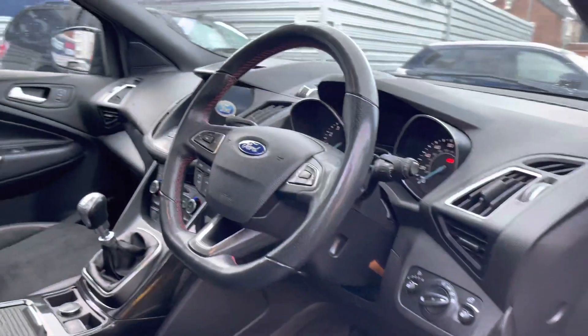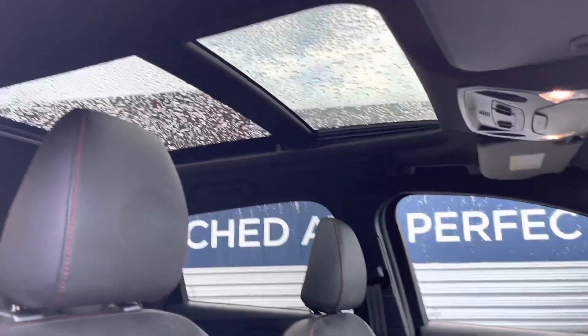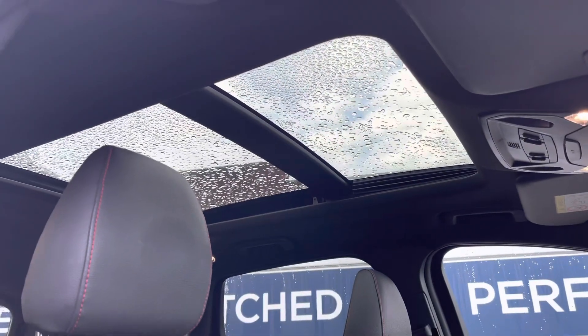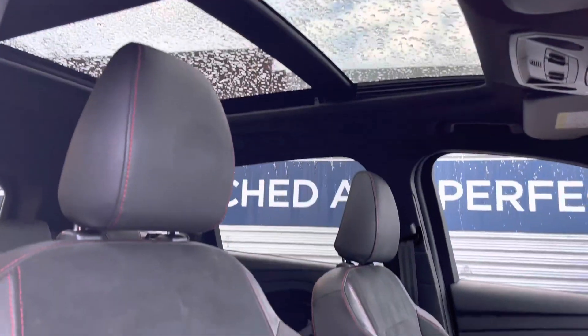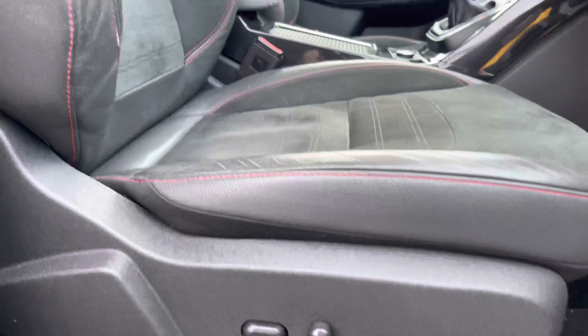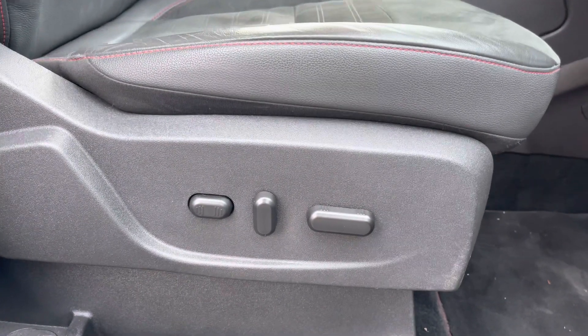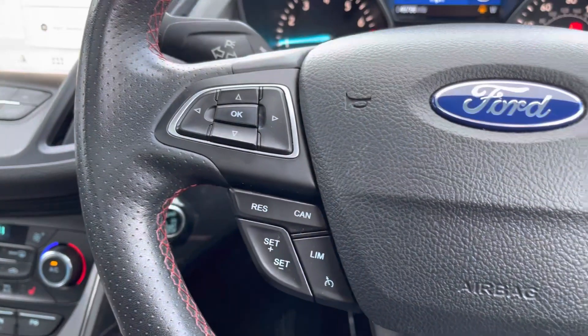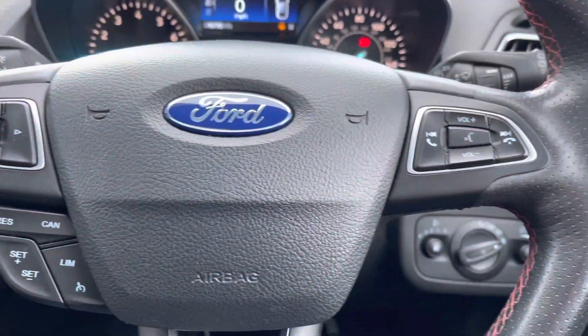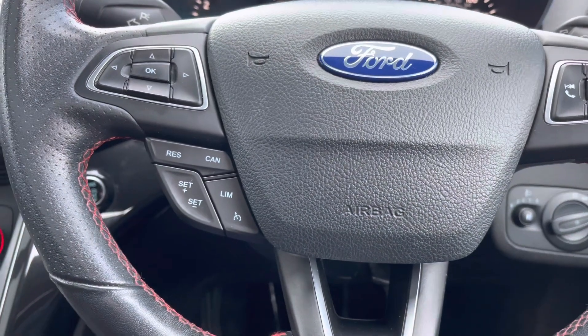Taking a look inside to the front, you have your leather multi-function flat bottom steering wheel with the contrasting red stitching. Up top you do have a panoramic sunroof that floods the interior with heaps of natural lighting. You do have plenty of adjustment in the driver's seat — it's fully electrically adjustable so you can adjust it very easily. Your multi-function steering wheel houses controls for the trip computer, the infotainment system, and you also have your cruise control as well.